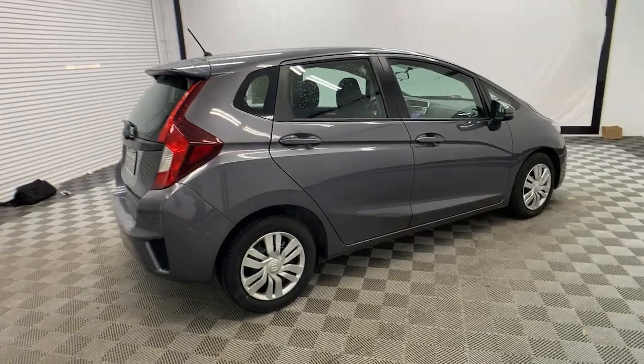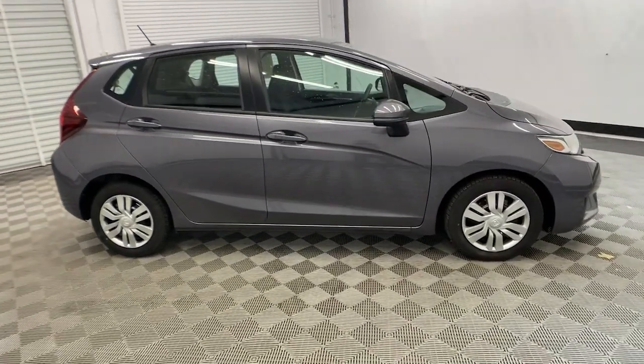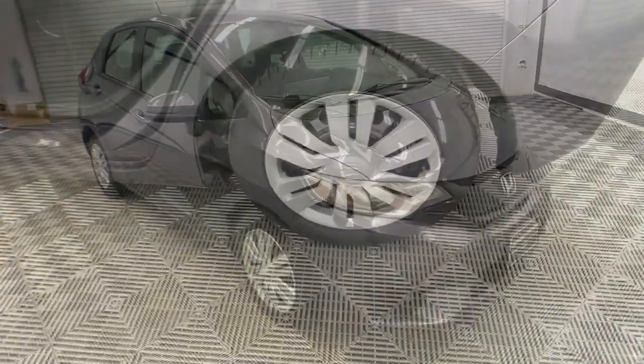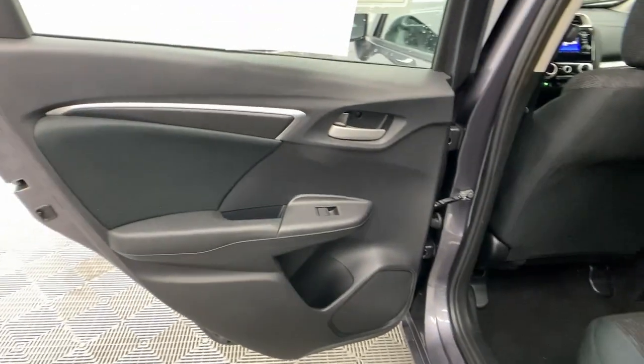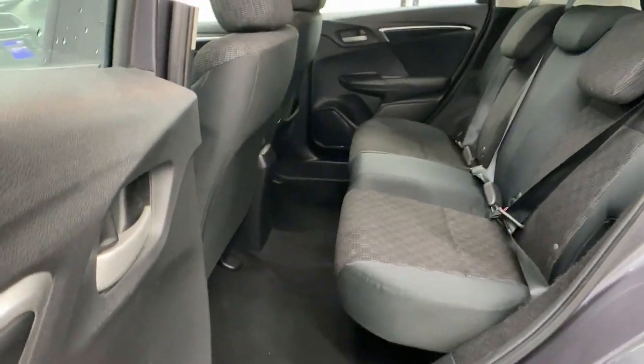These are just some of the great options this vehicle comes with: keyless entry, electronic stability control, steering wheel audio controls, alarm, rear spoiler, traction control, tire pressure monitoring system, passenger vanity mirror, MP3 player, and trip computer.